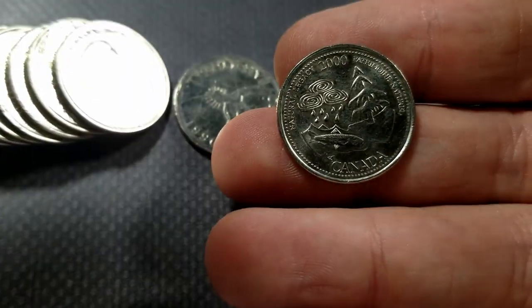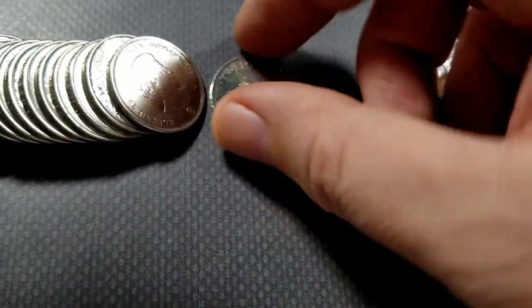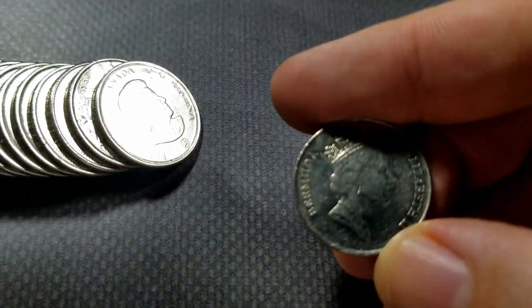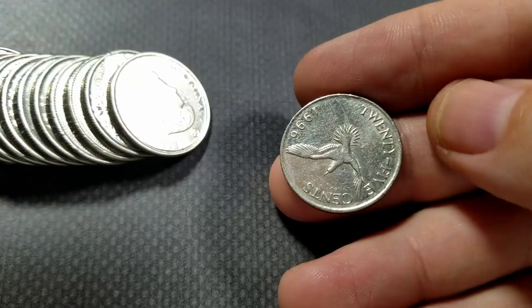We've got a foreign coin in there — more Natural Legacy. So this is a Barbados... Bermuda. I think I've got one of these before. I'll set that up as a find.